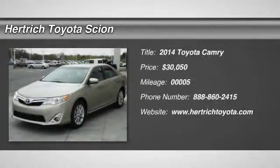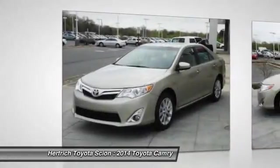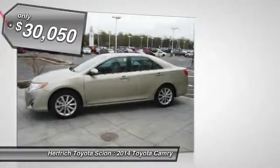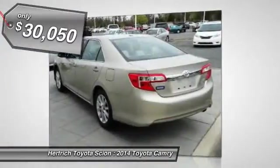You can find this 2014 Toyota Camry XLE and many others like it at Hartrick Toyota of Milford. When it comes to high fuel economy, plenty of versatility, and great looks, this Camry XLE cannot be beat.